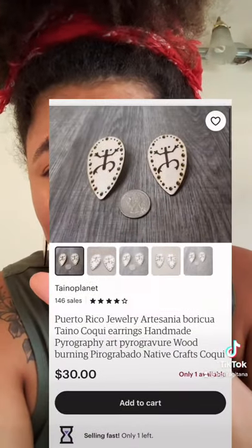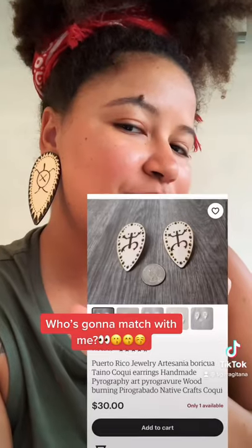I believe they only made one of these, but they do have a coqui version which looks like this, and there's one left. I will have the link in my bio for whichever Boricua wants to get it — look at them, they're amazing!